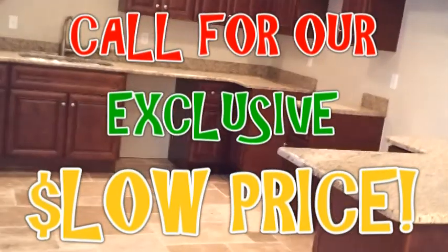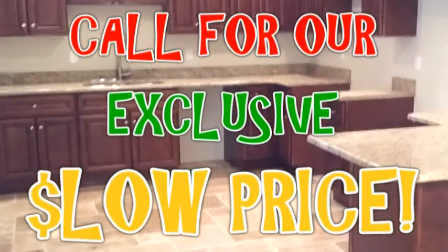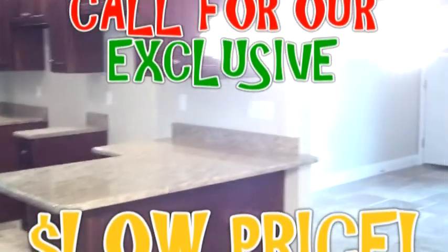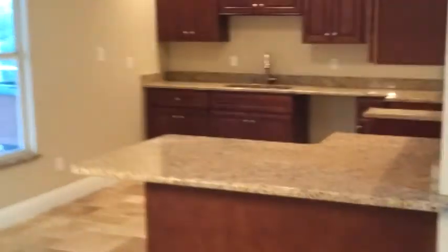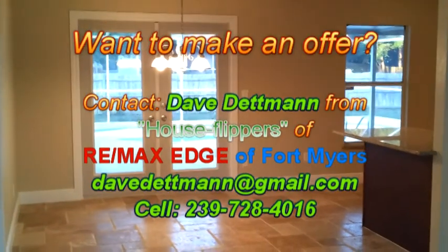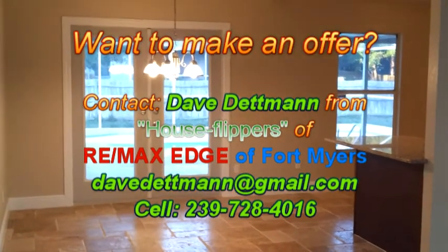This home here has a price so low that I cannot put it on the screen. But if one of our agents sent you, I'm sure they'll tell you about the price. I will tell you — it's simply fabulous. You're just not going to find a pool home like this for this kind of money in South Fort Myers anywhere. If you'd like to find out the price or get more information on this property, my information is coming on the screen right now. My name is Dave Dentman of Remax Edge House Flippers. I'd like to thank you for taking the time to watch this video, and I'd like to wish you and yours a blessed and wonderful day. You take care and God bless.